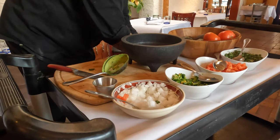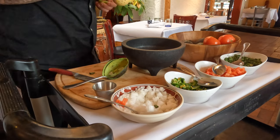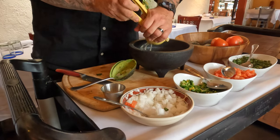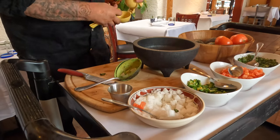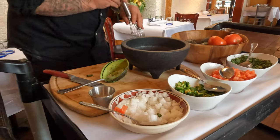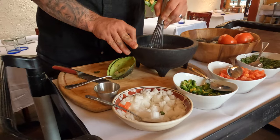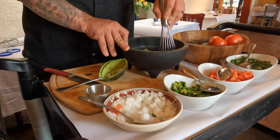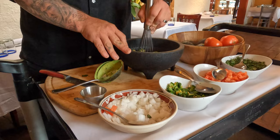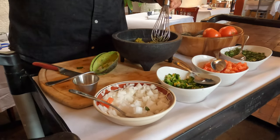We know you guys obviously make the best guacamole. Do a lot of the other restaurants here do this tableside? I don't think so — I'm not sure if anybody else does. I thought that was really cool, how many people do it at the table.